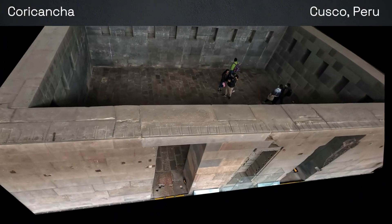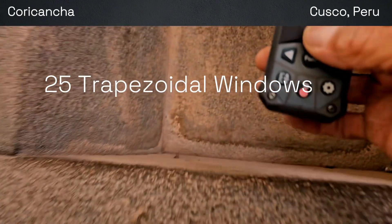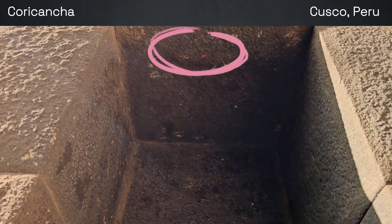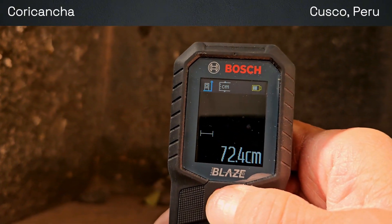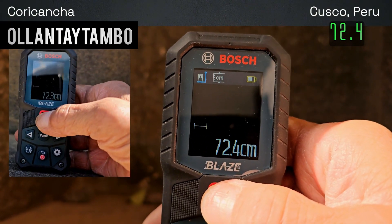In this room we have 25 trapezoidal windows and we're going to measure all of them. We're going to put a laser at the top and see what it measures. Wow — that's the same measurement as the ones at Ollantaytambo!